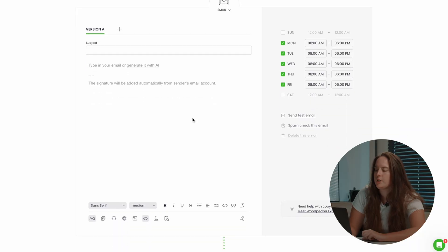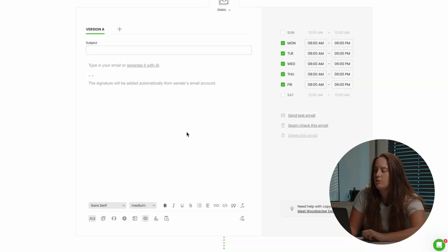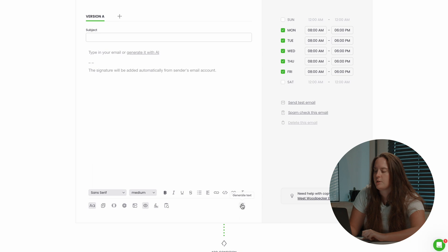Here you can type in your email from scratch or generate it with AI. If you want to generate it with AI, you just click here and you'll see your prompt box where you input your prompt. Then you'll have options for tone of voice and text length — three different options for tone of voice and four for text length. Once you have all of that, you just click generate and the email will generate. Play around with these options and let us know what you think.